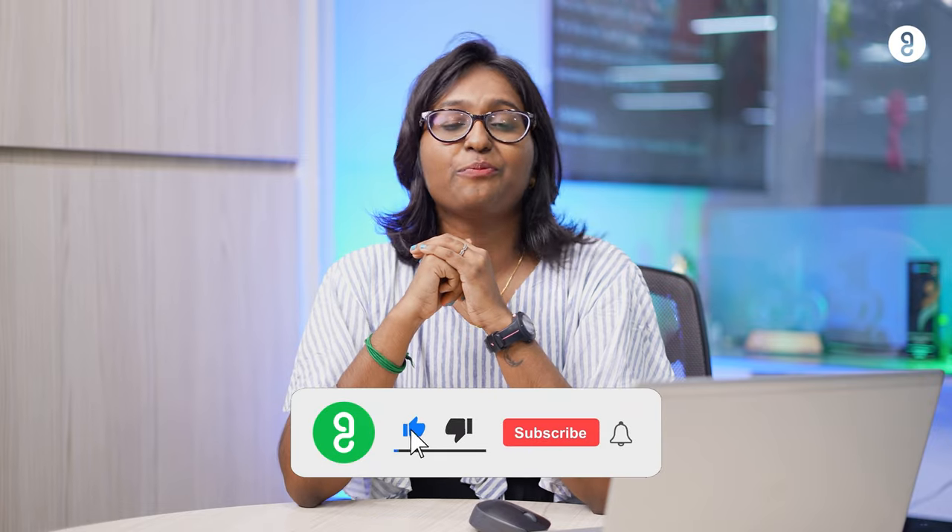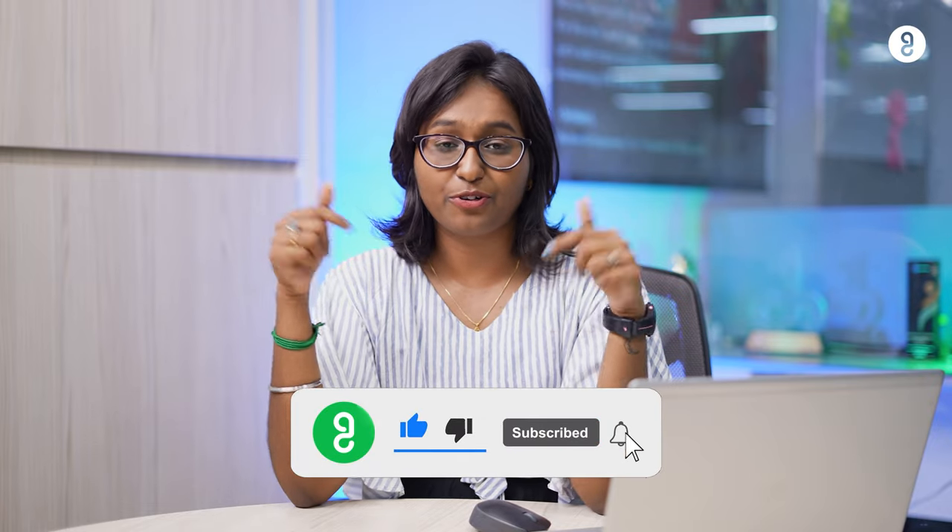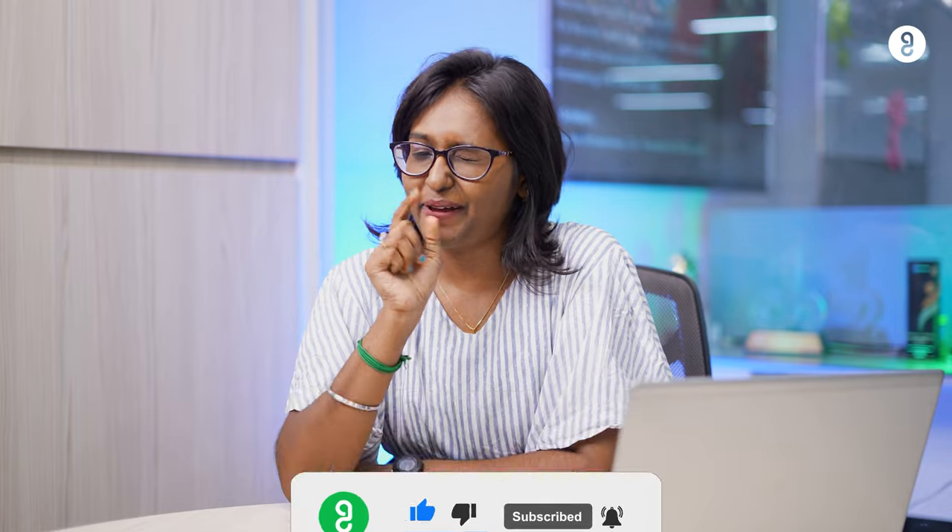And there you have it — seven tips plus one bonus tip for you to master your work from home and study from home productivity. Hope these tips are useful and hope you ace your productivity. If you like this video, make sure to like, share, and subscribe, and don't forget to click the bell icon.